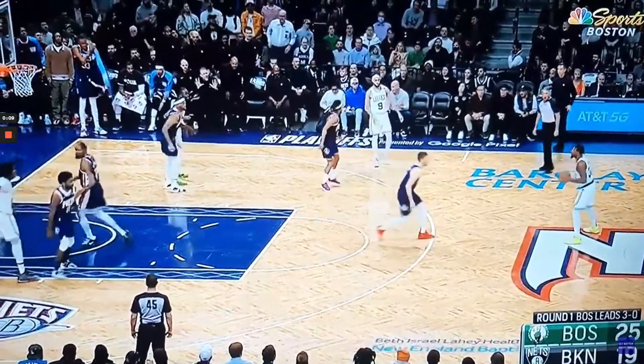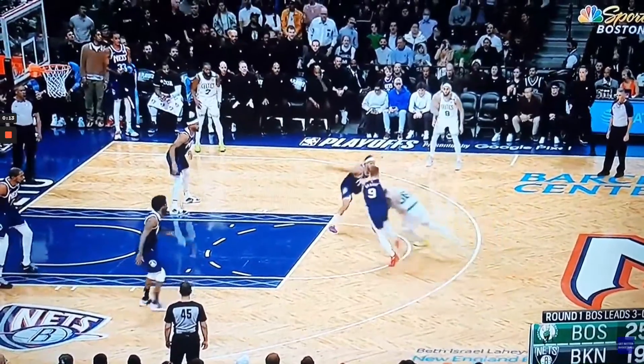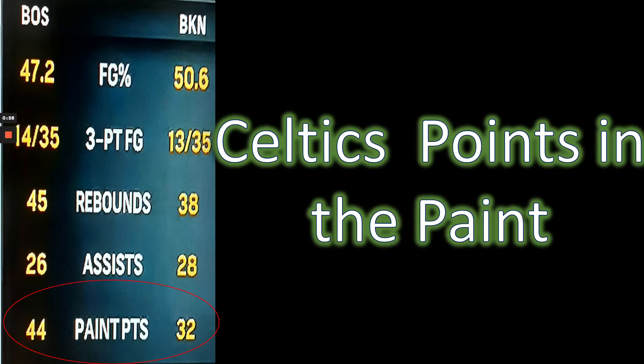The Boston Celtics dominated points in the paint in Game 4 of the NBA playoffs against the Brooklyn Nets. The Celtics beat the Nets by just 4 points, but outscored them in the paint by 12 points, which was the difference in this game.